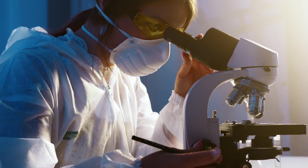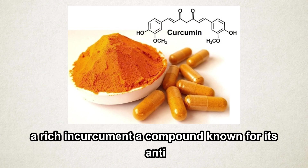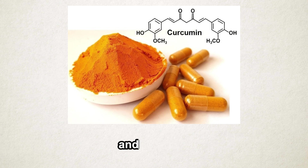For example, oleoresins from turmeric are rich in curcumin — a compound known for its anti-inflammatory and antioxidant properties. Such discoveries are paving the way for innovative uses in health and wellness.